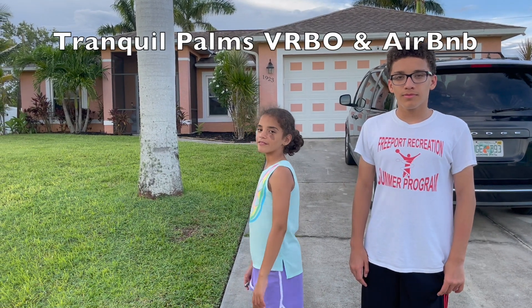Welcome to Tranquil Ponds, in beautiful Cape Coral, Florida — the only Airbnb that lets you borrow a metal detector.